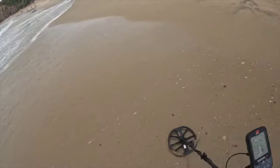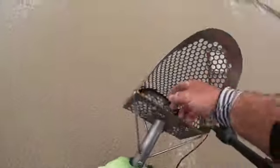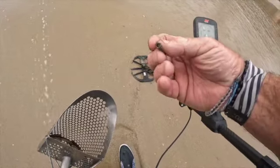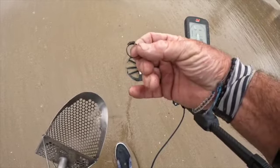Alright, just got a mid-tone down in the wet — it was a 42. I'm hoping... I saw a ring in there. I don't think it's gold, I think it's going to be silver. And it is — a tiny, really thin silver ring. Still a silver ring, so on the board. I'm excited.